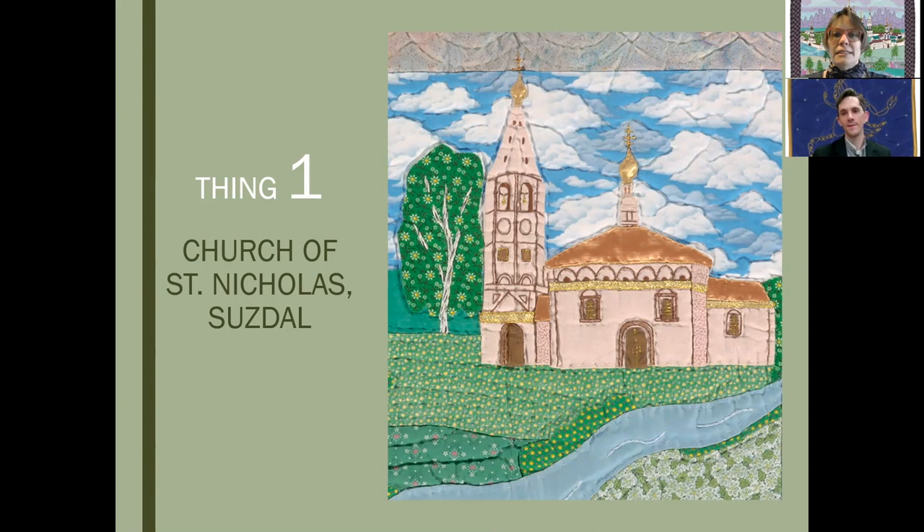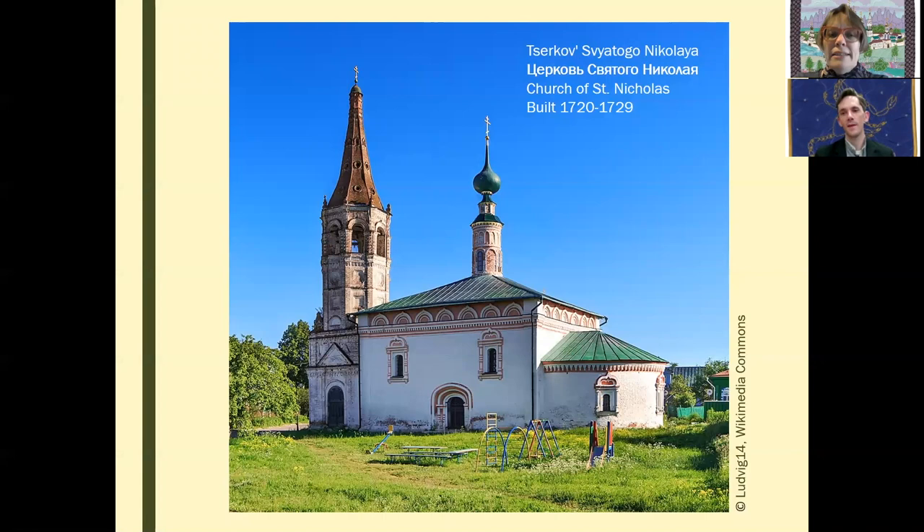The first thing we want to talk about is that it depicts a very famous architectural landmark in the city of Suzdal in Russia, the Church of St. Nicholas. So Jamie, why does Suzdal have so many ancient churches? In 1864, the Trans-Siberian Railroad was going to be routed through Suzdal, but it didn't — and effectively cut the city off, making it like a time capsule, essentially like a medieval ghost town.